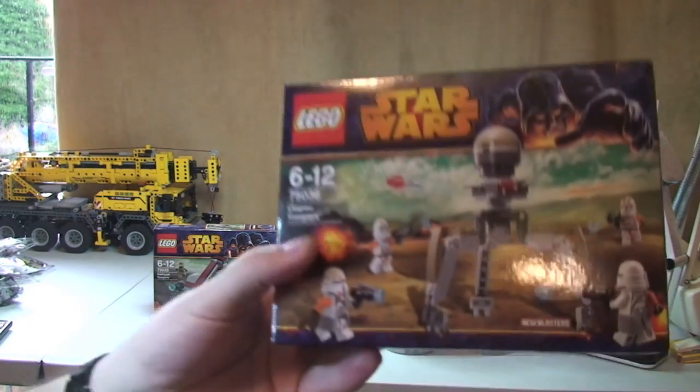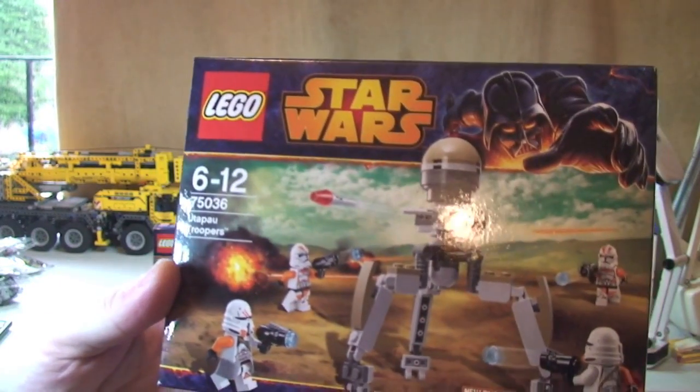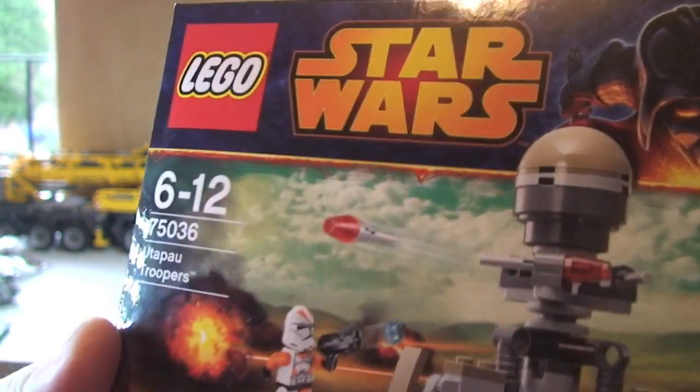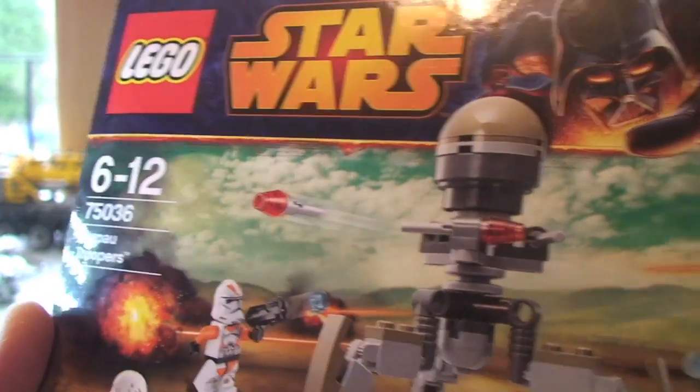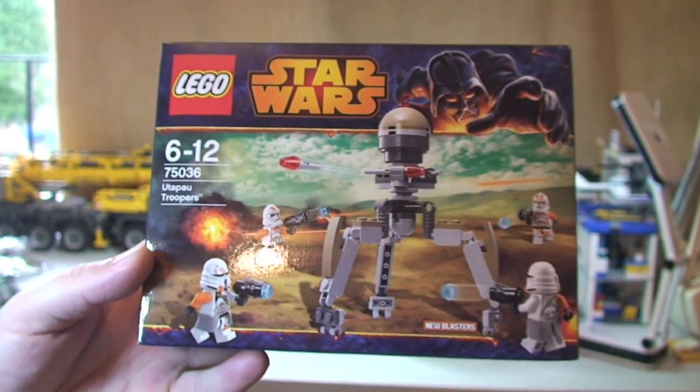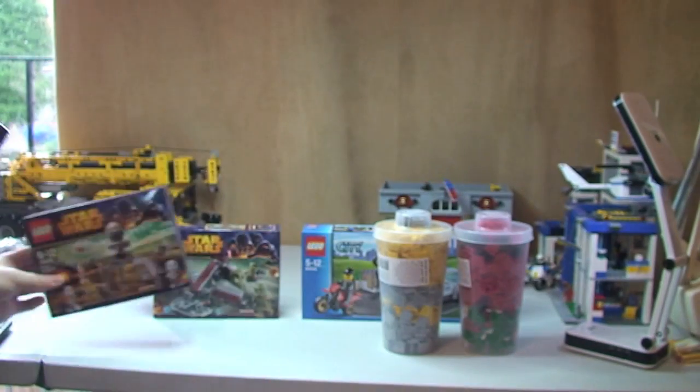Next up we've got another Lego Star Wars Winter 2014 Battle Pack, which we can see here — 75036. Looking forward to getting that all made and reviewed for you guys, hopefully do that today.